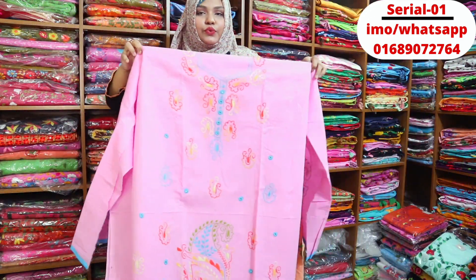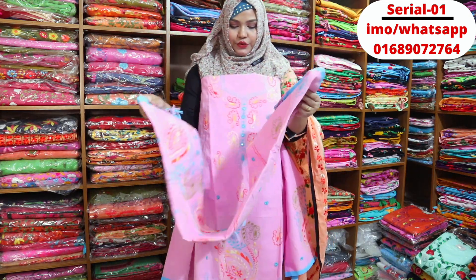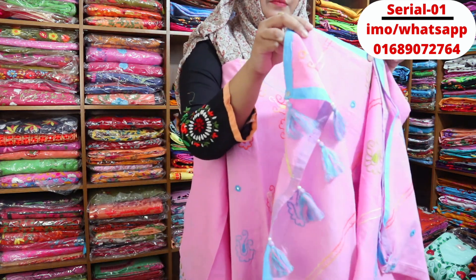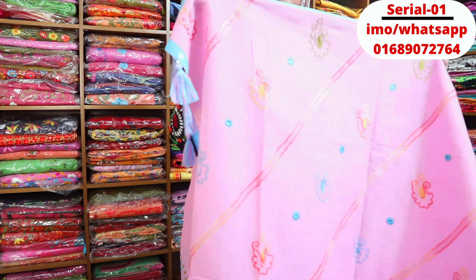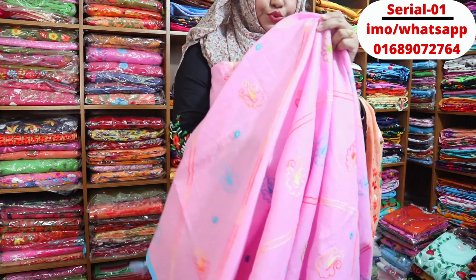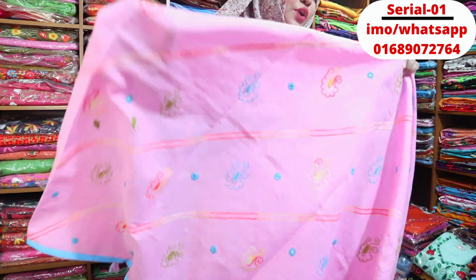This is a baby pink color dress, because it is an organic boiler, and you can do it with the same color. This dress has two sides — you can do it with either side.